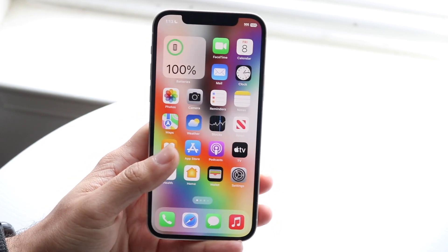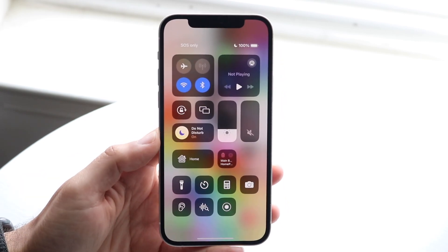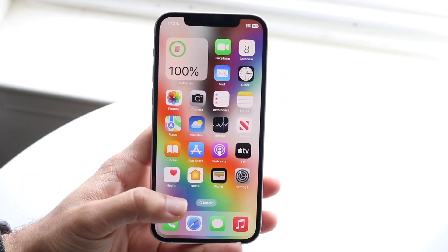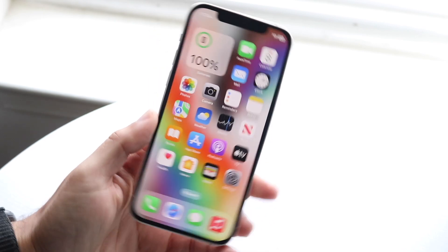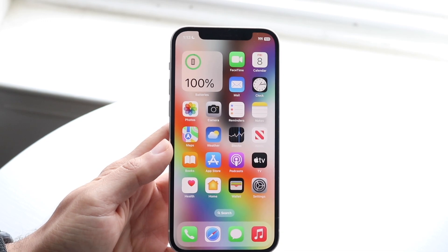Siri got a little improvement as it always does. AirDrop got a pretty big update — now if you want to AirDrop boarding passes, tickets, or other things to other devices, you can just bring two iPhones together and share those things, which is a super cool feature to have.